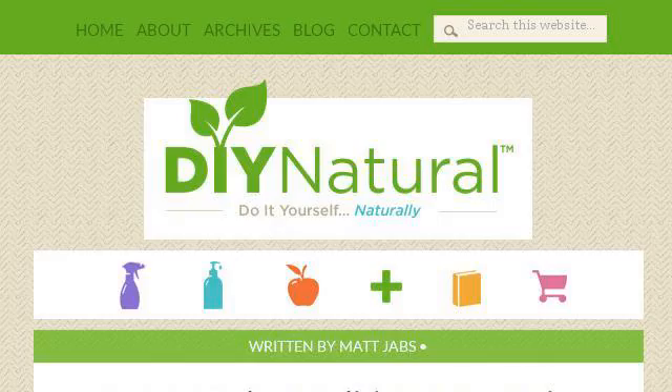The most helpful site to learn about Homemade Conditioner is www.diynatural.com. See the page titled Homemade Conditioner for Hair, DIY Natural. This is the link.